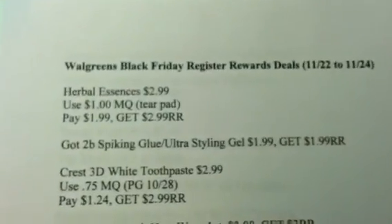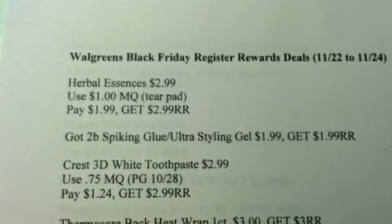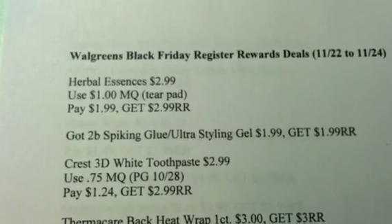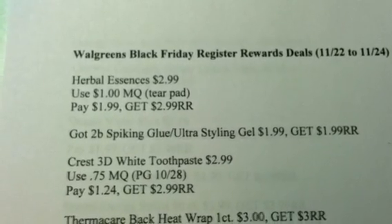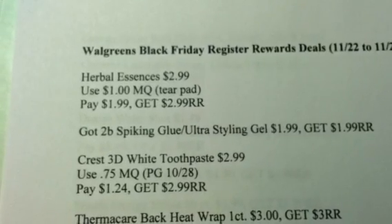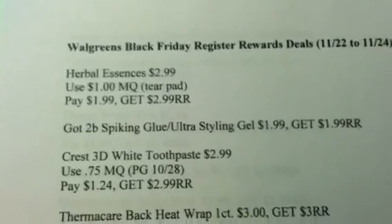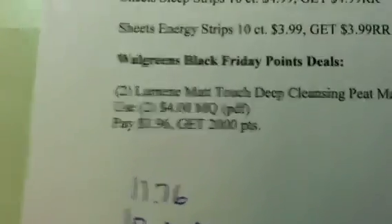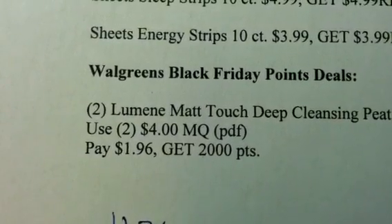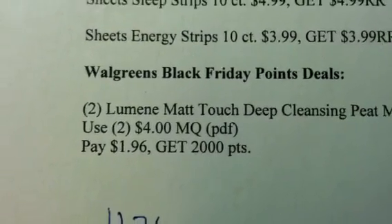The key here is whether you're going to pay that money out of pocket or pay using points you already have on your Walgreens card. Having those points already is going to be significant with this Black Friday stuff, because it makes no sense to spend cash out of pocket to get a few dollars in points. For example, the Lumine deal — if you get two of them as the ad says, you're going to end up paying $1.96 out of pocket and you're going to get back 2,000 points. 2,000 points is really only $2.